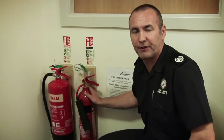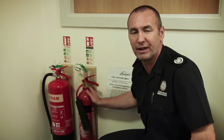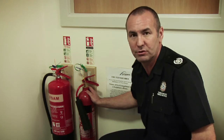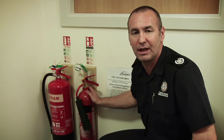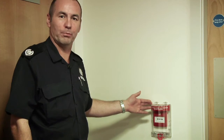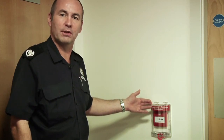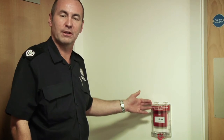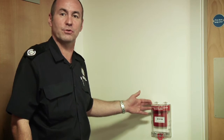Here we have a fire extinguisher point. These vital pieces of equipment are provided for safety and should never be tampered with or misused. It is an offence at the university to misuse any firefighting equipment. Break glass call points are provided for use in an emergency to raise the alarm and call the fire and rescue service, and should never be tampered with.